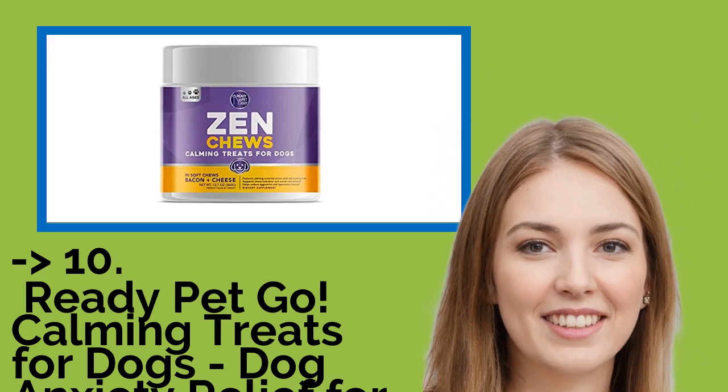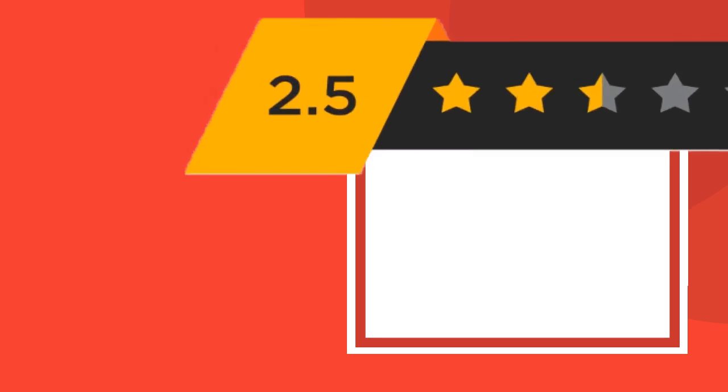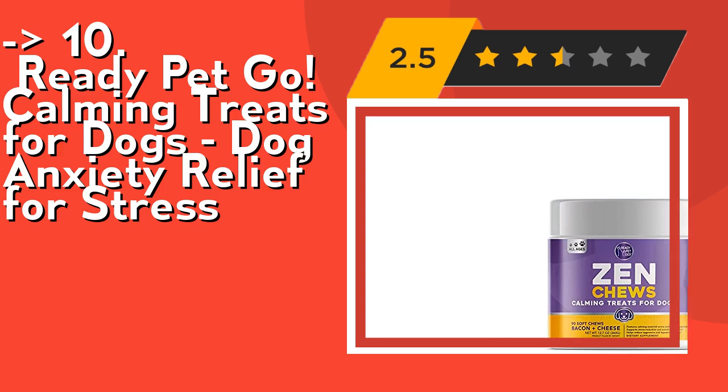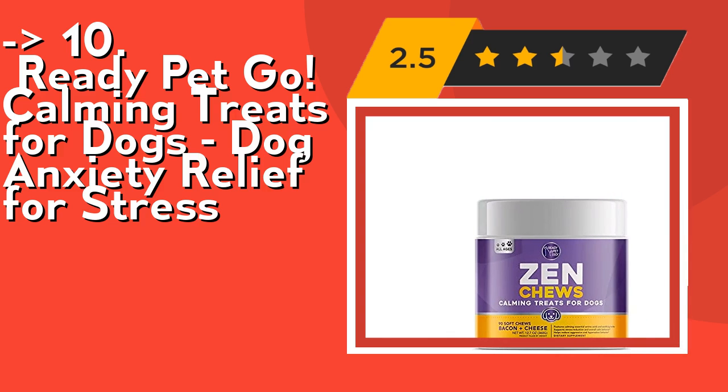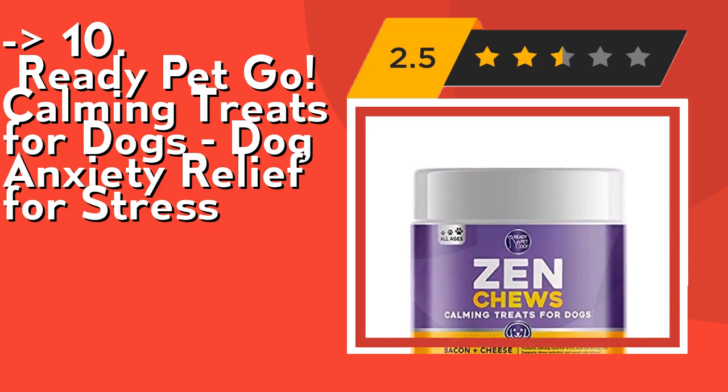The list starts from Ready Pet Go Calming Treats for Dogs — dog anxiety relief for stress and behavior support. Each chew is formulated with thiamine and chamomile, which work together to provide anxiety relief for dogs. A daily dose can help reduce barking, jumping, biting, and aggressive or hyperactive behavior.